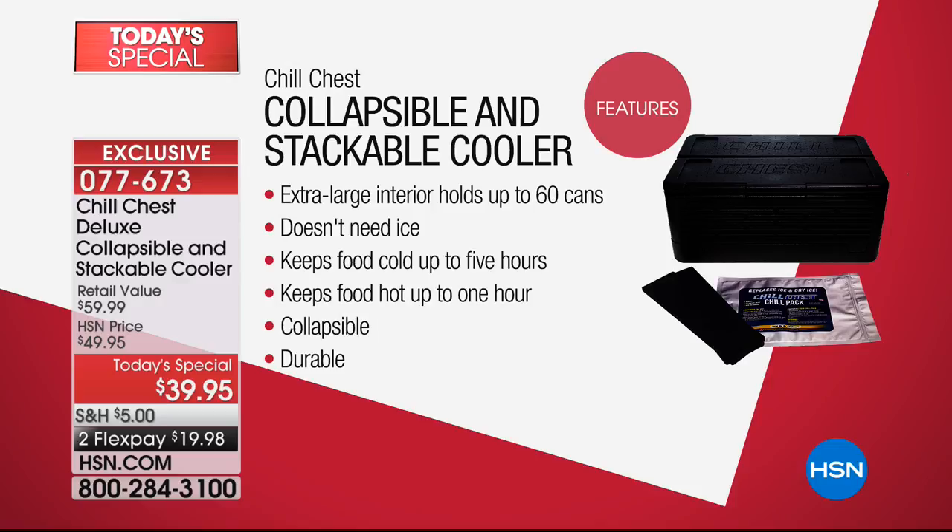It keeps things ice cold for up to five hours. If you're transporting something like a lasagna to a potluck, just pack it in the car. It's like a jacked-up version of those pizza carrier bags. And it folds flat, so it doesn't take up giant cooler space in your garage or closet — it fits underneath the bed.